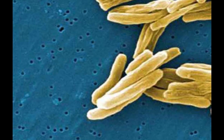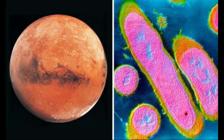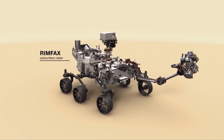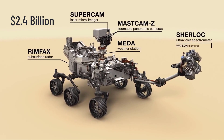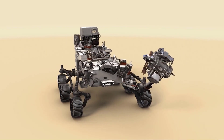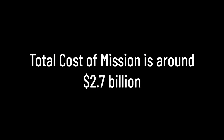Perseverance will seek signs of ancient microbial life forms that scientists believe could have populated the Red Planet billions of years ago. NASA says it spent more than $2.4 billion to design, build, and prepare the Perseverance rover for launch. After adding operational costs of running the rover on Mars for around 2 Earth years after landing, the total mission is expected to cost around $2.7 billion.